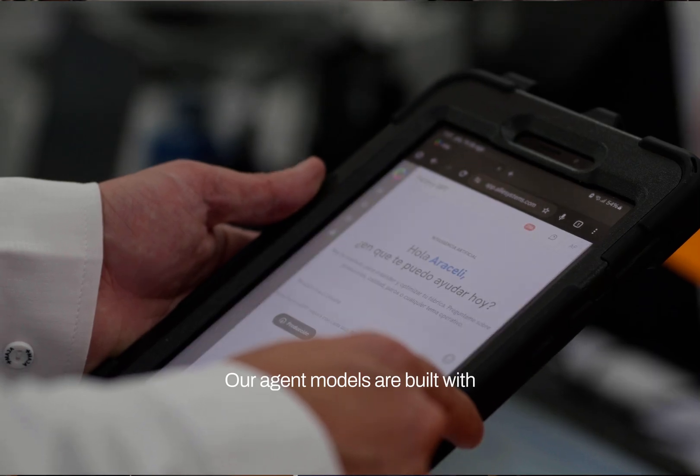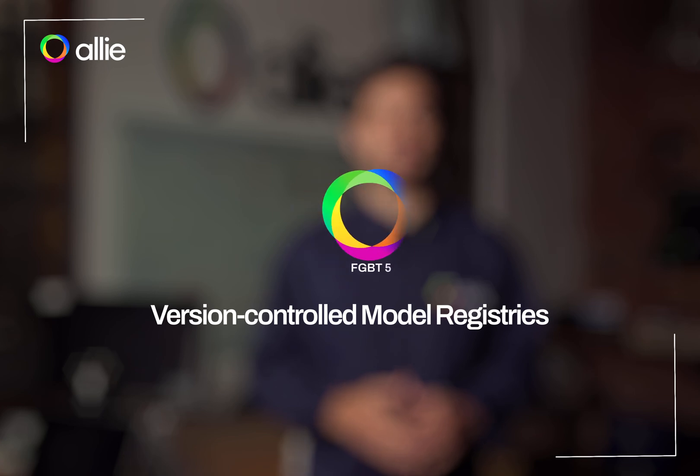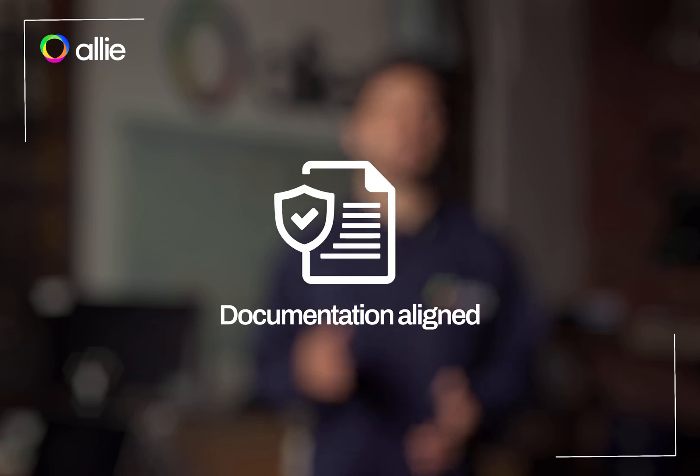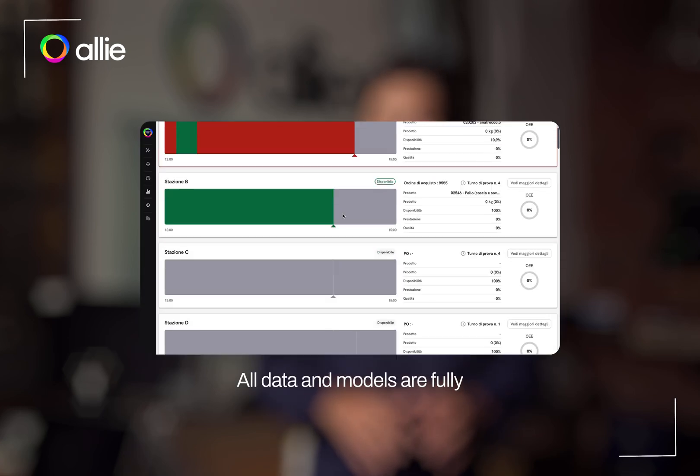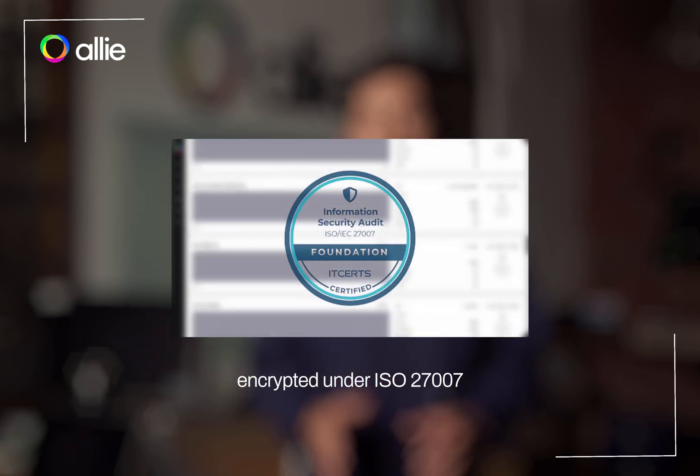Our agent models are built with validation in mind: full audit trails, version-controlled model registries, and documentation aligned to inspection readiness frameworks. All data and models are fully encrypted under ISO 27007 standards.